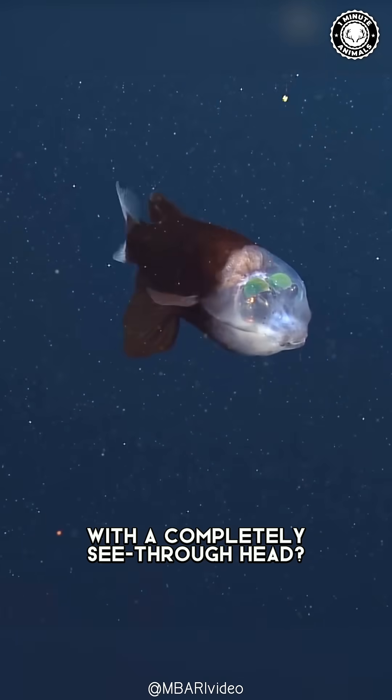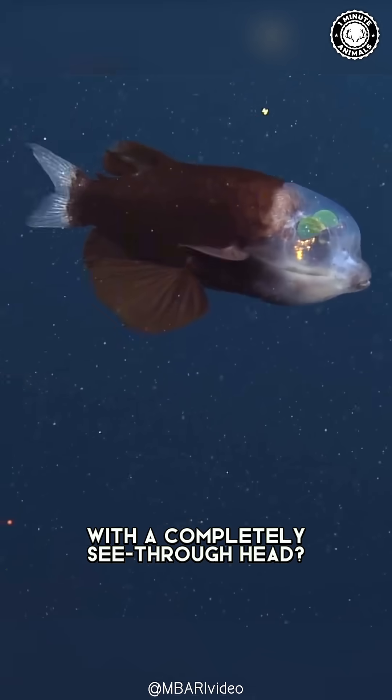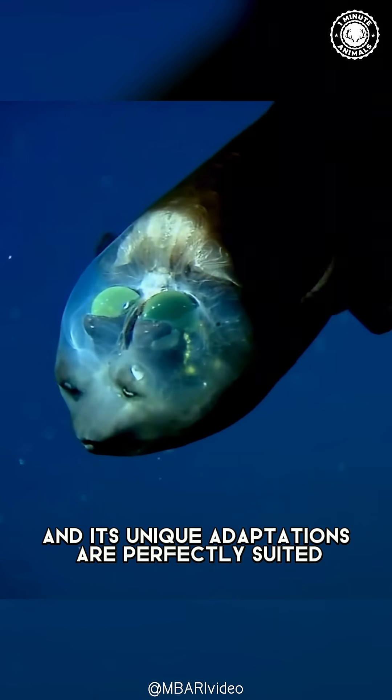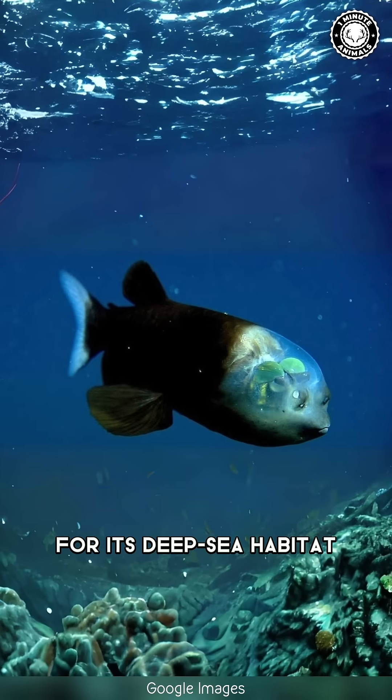Have you ever heard of a creature with a completely see-through head? It's called the barrel-eye fish, and its unique adaptations are perfectly suited for its deep-sea habitat.